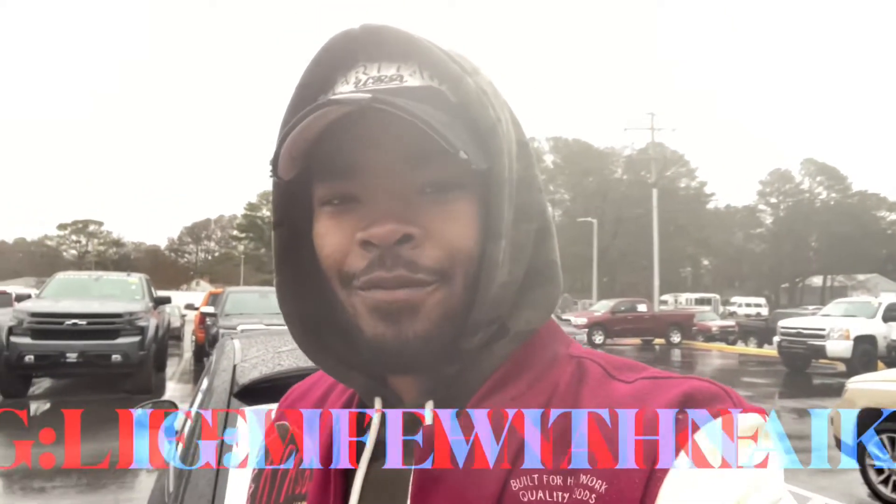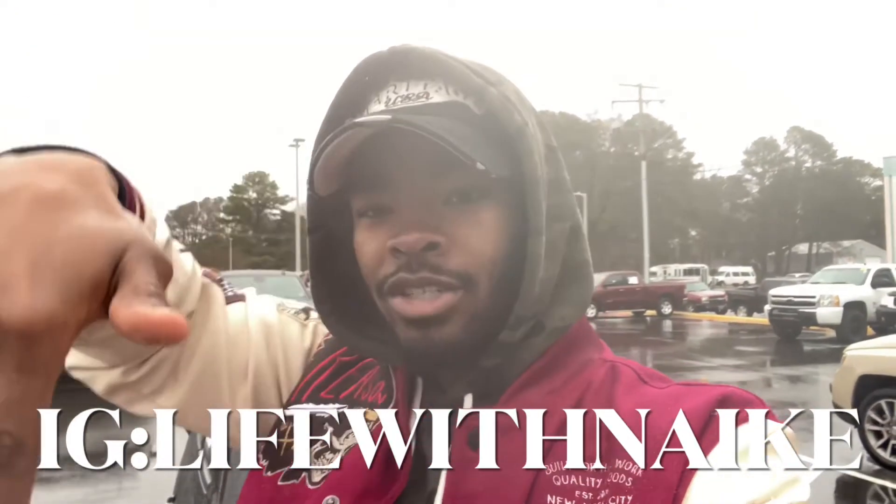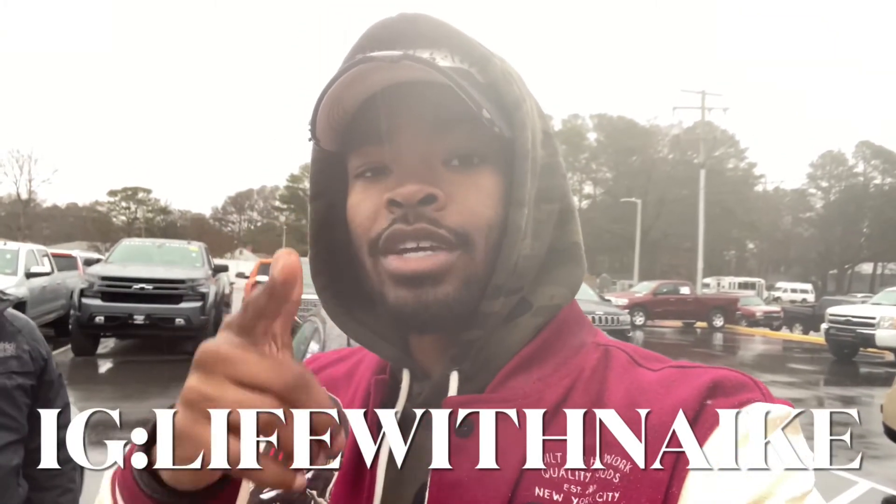Alright guys, this wraps up the video for today. We just knocked out the review on the 2015 Fiat 500 Abarth, turbocharged. This is a great budget buy listed at around 12 grand — you can work out a deal with Wes; his contact info will be in the description below. If you like the video give me a thumbs up, comment below, and subscribe to the channel. Follow me on Instagram at Life with Nike — L-I-F-E-W-I-T-H-N-A-I-K-E. I'll catch you in the next one.